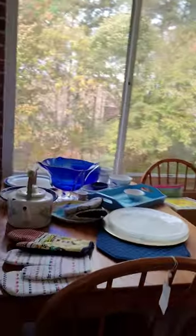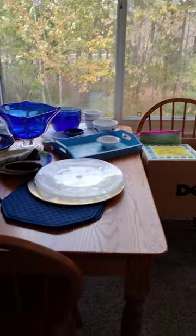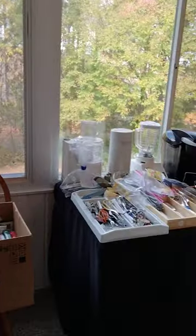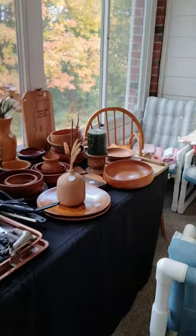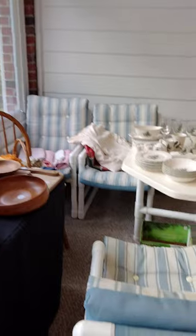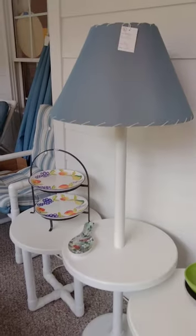And we have a sunroom with a lot of little extras — another table with kitchenware, small appliances, a lovely outdoor table and chairs with a cute little lamp set to go with it, and some wicker. Plant stands as well.